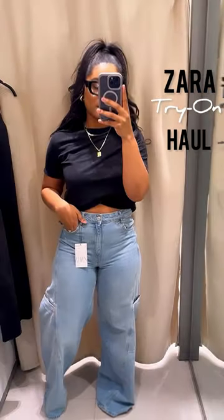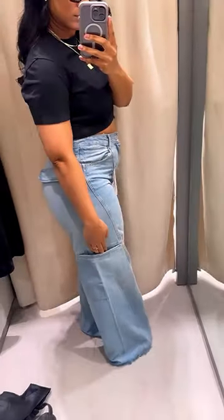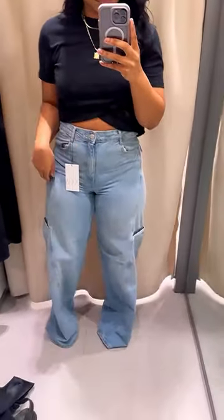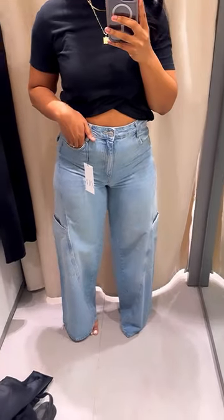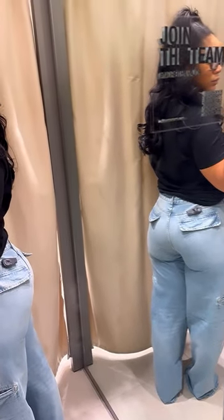I got off of work and headed straight to Zara to try on these beautiful jeans. I love these — they are such a vibe. They give cargo, but not really, with the beautiful pockets on the side. I am 5'7", so they are tall girl friendly. Love that. They have these cute little pockets on the back.